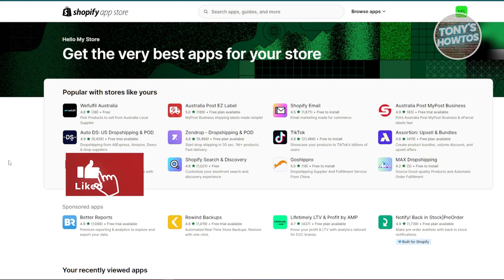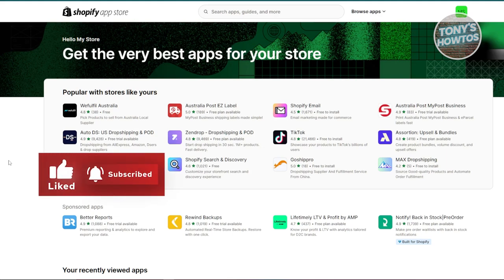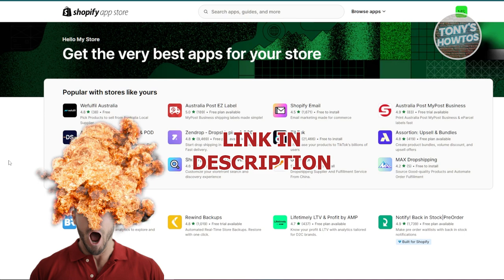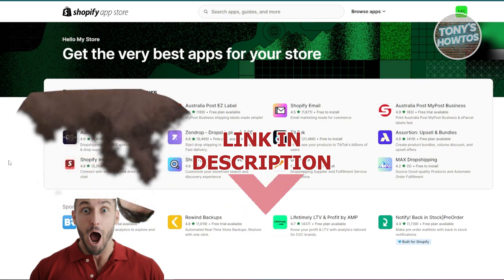Hey guys, welcome back to Tony's Outdoors. In this video, I'll be showing you — we'll be discussing the best Shopify apps for a clothing store. Hurry up and check out Lady Software just under this video. So let's get started.